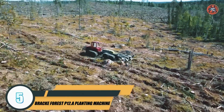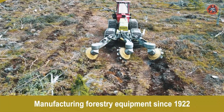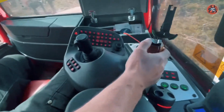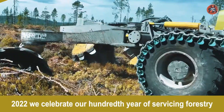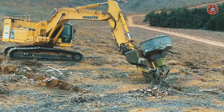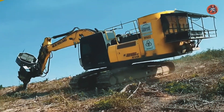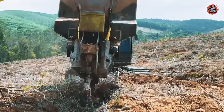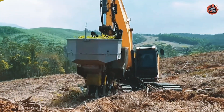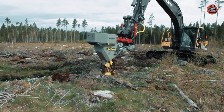Number 5: Bracke Forest P-12A Planting Machine. The Bracke Forest P-12A Planting Machine is a mechanized planting system designed for use in forestry operations. It is particularly useful on dry soil and in warm conditions. It is equipped with features that allow it to efficiently and accurately plant tree seedlings in a variety of soil conditions, including a conveyor belt system for transporting seedlings and a planting mechanism that can insert seedlings into the ground at a precise depth and spacing. The machine is also equipped with GPS technology for precise navigation, and is capable of planting up to 12,000 seedlings per hour, making it a highly efficient tool for reforestation efforts.